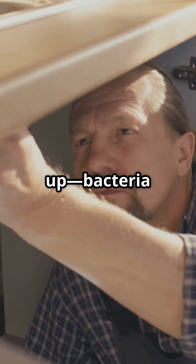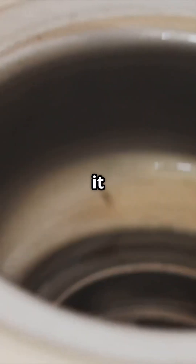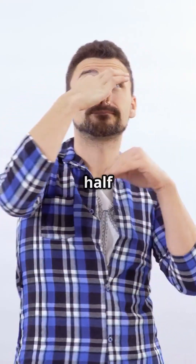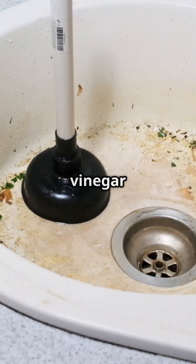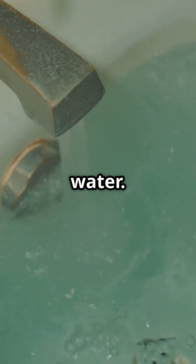First up: bacteria in the drain. When organic gunk builds up, bacteria feed on it and release hydrogen sulfide gas — aka that rotten egg stench. Fix: pour half a cup of baking soda, then half a cup of vinegar down the drain. Let it fizz for 10 minutes, then flush with hot water.